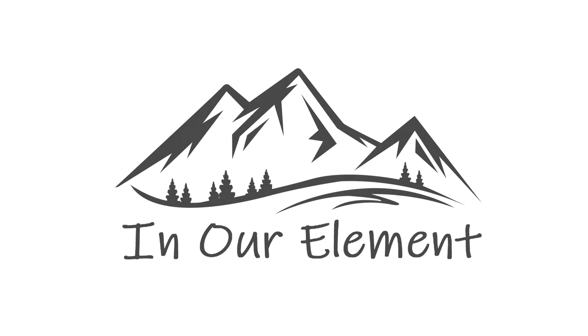Welcome to In Our Element, where our mission is to get people outside. Today we're talking about an awesome cottage company, Hilltop Packs, and all of their amazing products — and we're getting started right now.